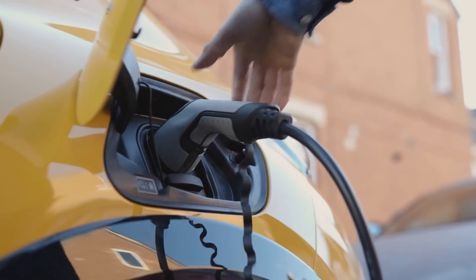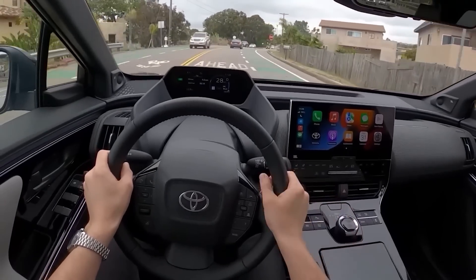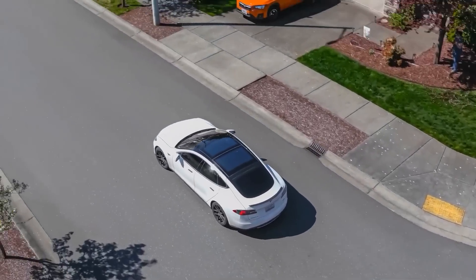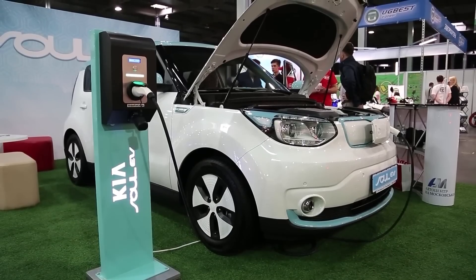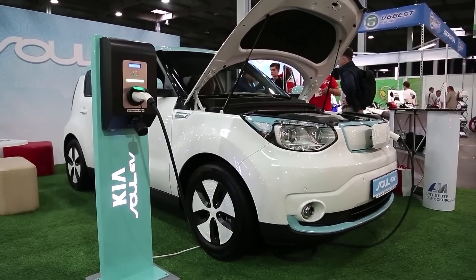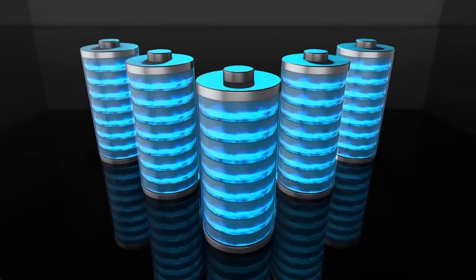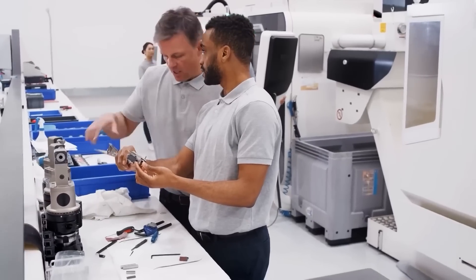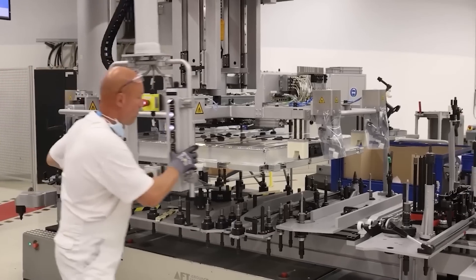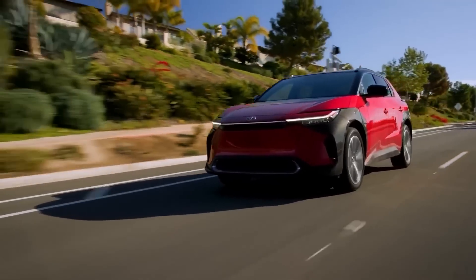Such an impressive performance leap has the power to capture the attention of consumers and make them take notice of the EV market. Range anxiety has been a significant concern for potential EV buyers — the fear of running out of charge and being stranded has often deterred people from embracing electric mobility. However, solid-state batteries hold the promise of mitigating this anxiety. Unlike conventional lithium-ion batteries, solid-state batteries have the potential for fast charging times, allowing EV owners to recharge their batteries in minutes rather than hours. Toyota claims that its batteries can charge fully in 10 minutes.